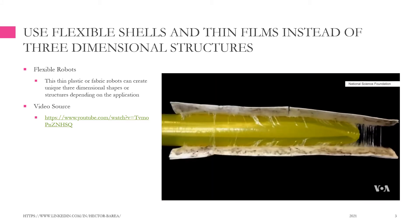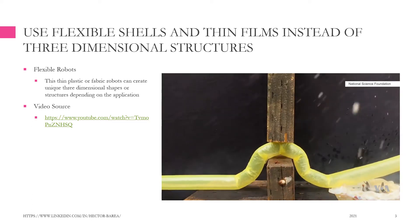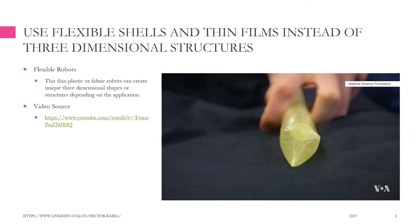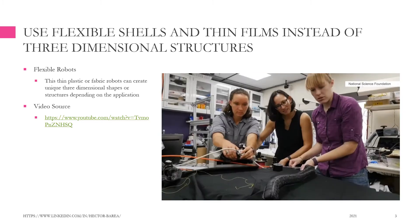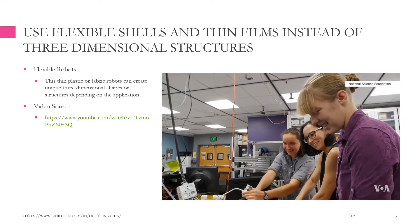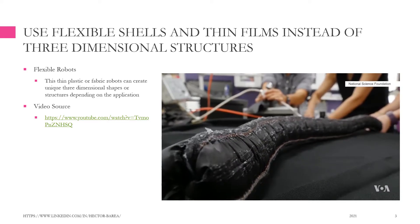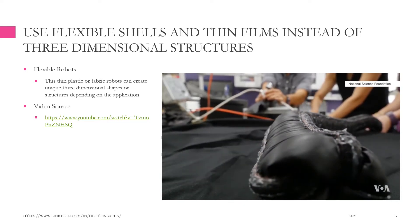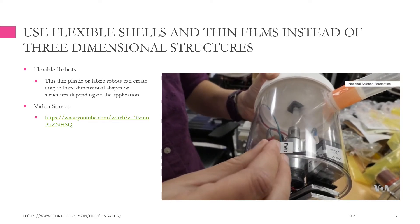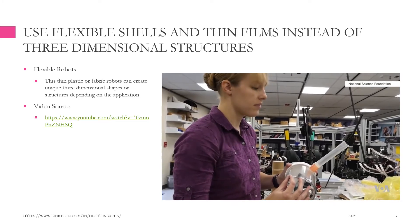The big idea of this project is to develop a robot that effectively grows out the tip. We call these vine robots because they grow in a manner similar to how a plant would grow. With support from the National Science Foundation, mechanical engineer Allison Okamura and a team at Stanford University are building soft robots inspired by vines.